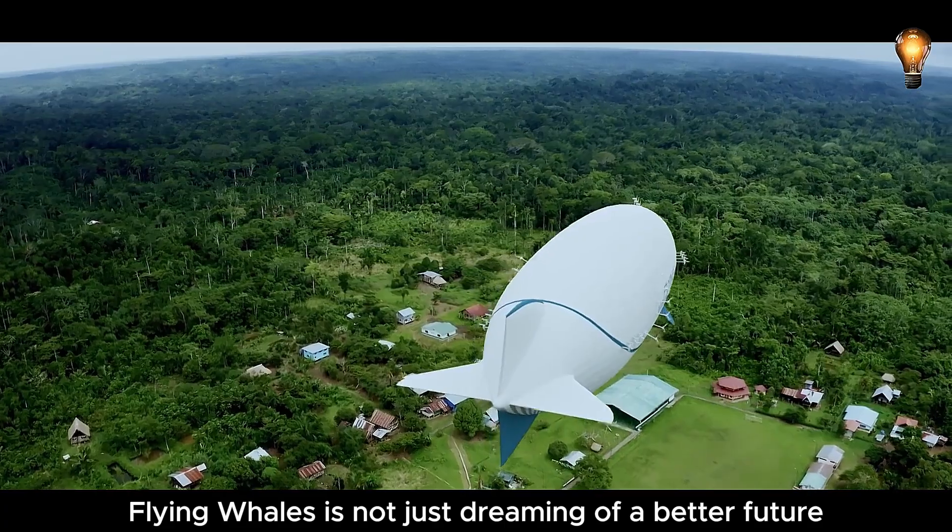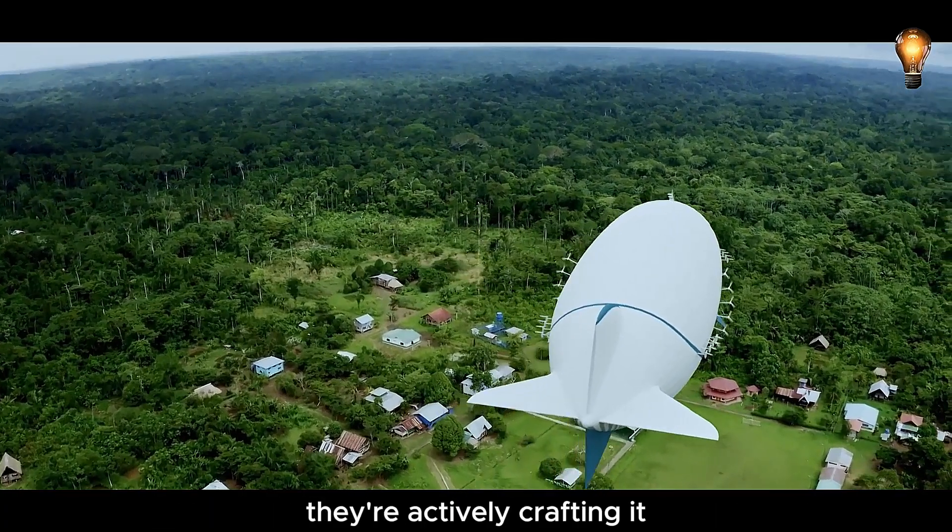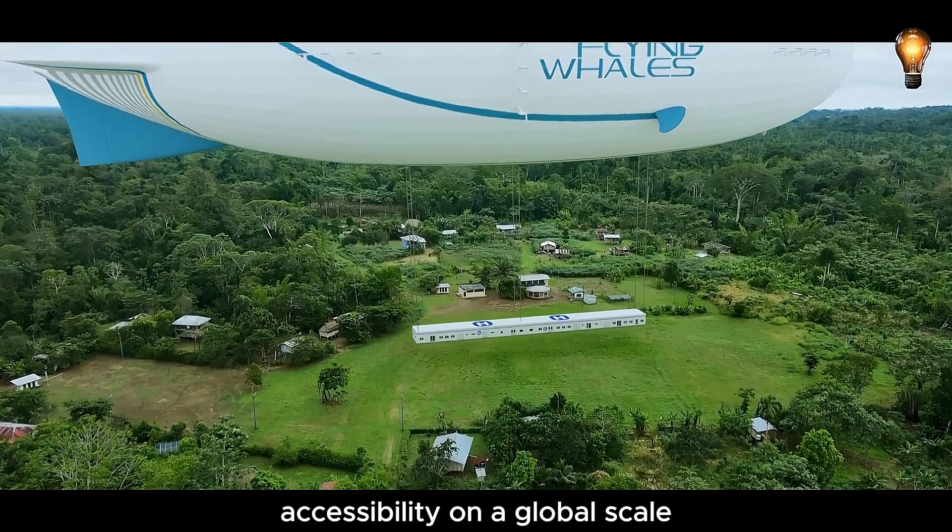Flying Whales is not just dreaming of a better future — they're actively crafting it, revolutionizing healthcare accessibility on a global scale.